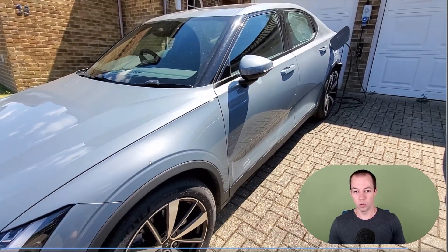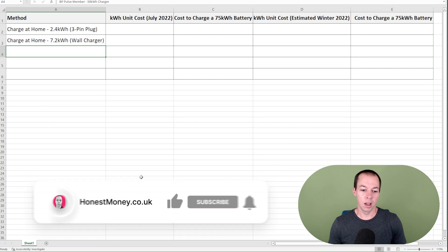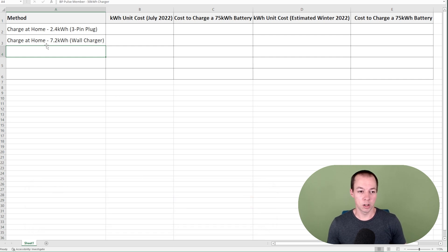Now we've got that basic information, what we can do is go to this spreadsheet that I've put together, and we can run through some options so you guys can get a feel for what it would cost if you did go the EV route. So to start with, we've got two options: charging at home with either a three-pin plug or a wall charger. The difference is with the three-pin plug, you won't have to pay maybe £500 to £1,000 to have a wall charger installed.